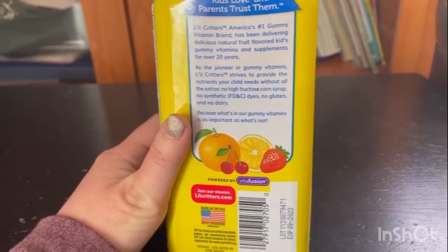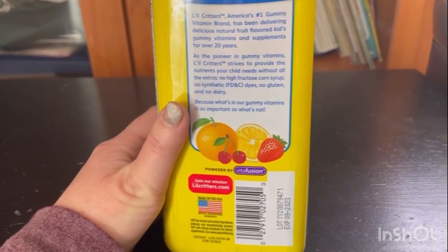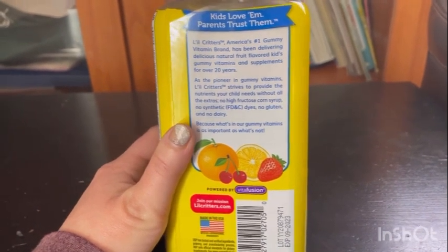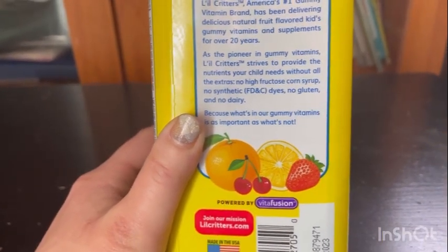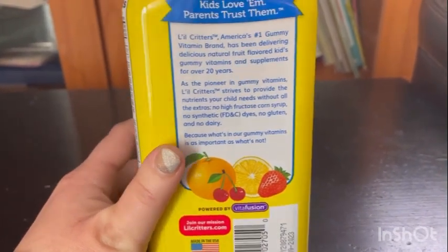As a pioneer in gummy vitamins, Little Critters strives to provide the nutrition your child needs without all the extra — no high fructose corn syrup, no synthetic FD&C dyes, no gluten, and no dairy. Because what is in our gummy vitamins is as important as what it's not.